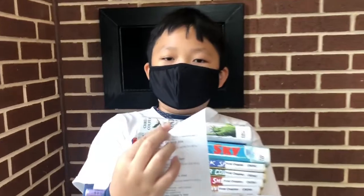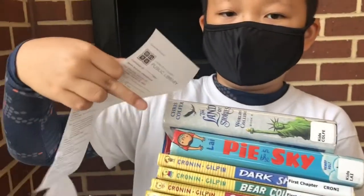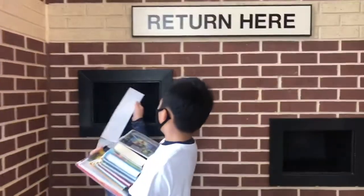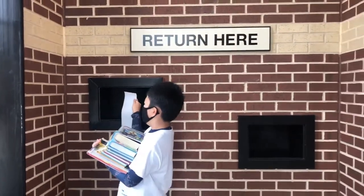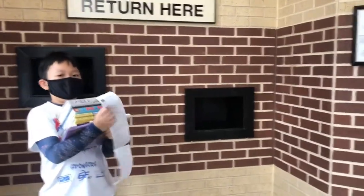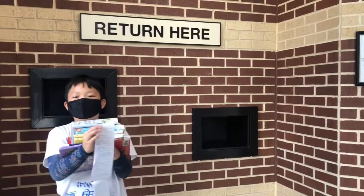You have a due date, so make sure to turn all of these in right over here in this area, and the employees have to put them back on the normal shelf.